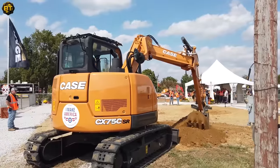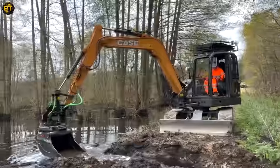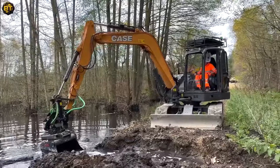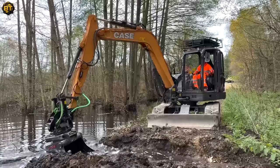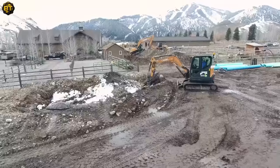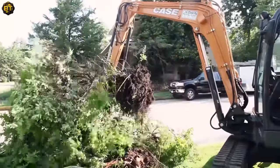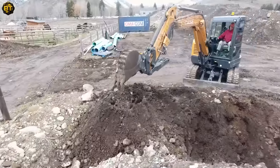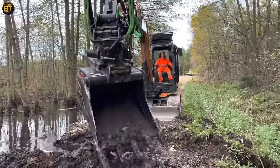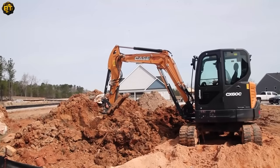Paired with the steel wrist tilt rotator, this spectacular excavator becomes even more capable. Steel wrist is well known for its ability to transform excavators into multifunctional machines. This robust tool allows for superior flexibility, enabling 360-degree rotation and 45-degree tilt in any direction. Coupled with the Case CX-90D, it brings unprecedented versatility, enabling precision in tight corners and complex terrains. Together, these pieces of equipment raise the bar, turning construction into a masterful blend of power, precision, and flexibility.